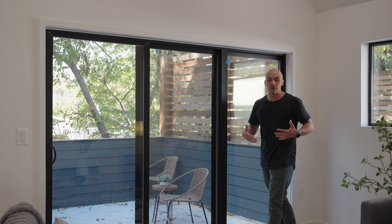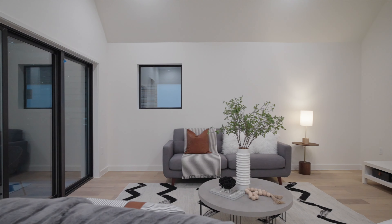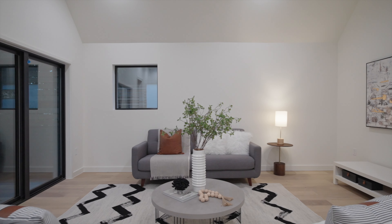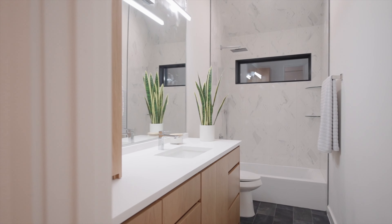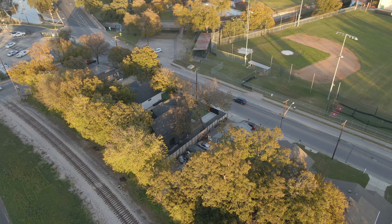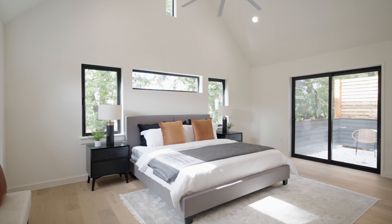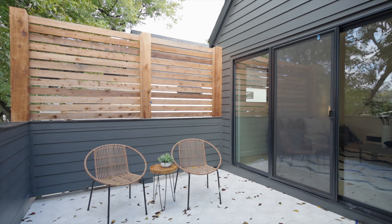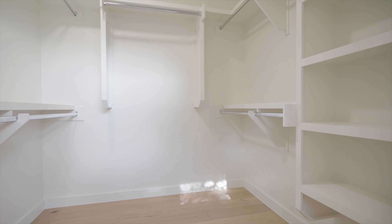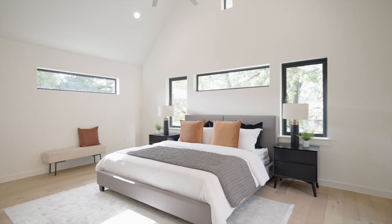On the upper level, you are going to find this spacious flex space with access to the balcony, providing ample space for comfortable living and entertaining. You will also find a full bathroom and two bedrooms, with one of them being the primary. The large primary bedroom features large windows, cathedral ceilings, direct access to your balcony, a walk-in closet, and a mega ensuite bathroom offering a private retreat within your home.